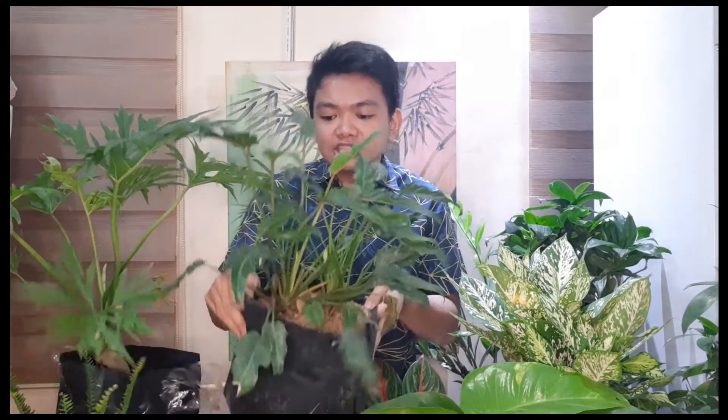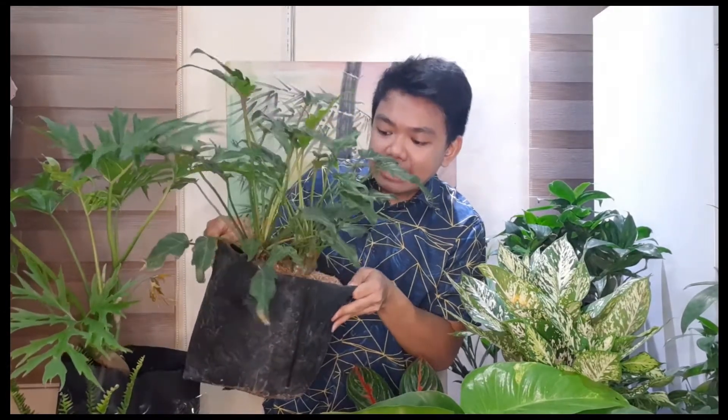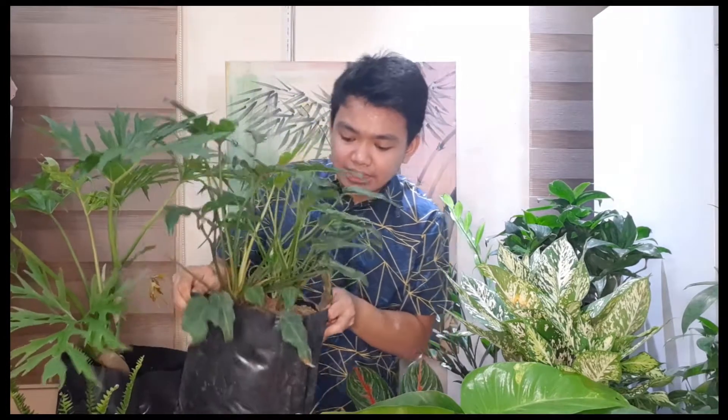Another plant I want to show you is this beautiful Philodendron xanadu. You can see it has so many babies on it, and believe it or not I only got this for 180 pesos — originally 200, but since the seller is a friend and I'm buying a lot, she gave me a discount. It's really worth it — just look at the size! The root structure is very firm and there are so many offsets, so I can produce a lot of new Philodendron xanadu from this one.